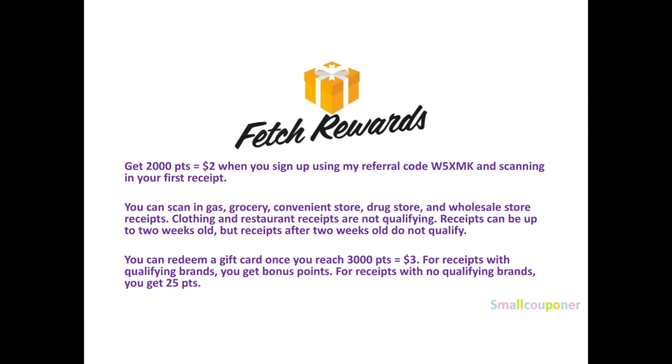Poise, Kotex, and Pepsi products are qualifying brands on Fetch Rewards. If you don't have Fetch Rewards, you could get 2,000 points — equivalent to $2 — when you sign up using my referral code W5XMK. I also have this link in the description box below. When you scan in your first receipt, you must scan it in to get the 2,000 points. Your first receipt can be from gas, grocery, convenience store, drugstore, or wholesale stores. Clothing and restaurant receipts do not work. Receipts can be up to 2 weeks old, but after 2 weeks they no longer qualify.